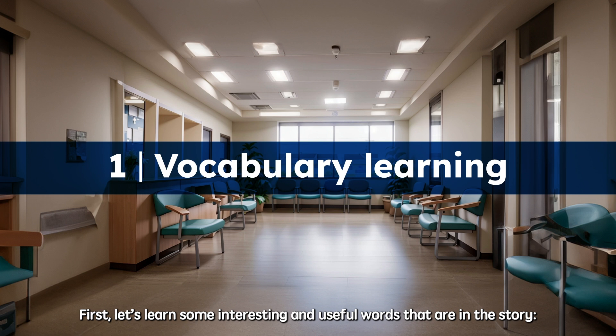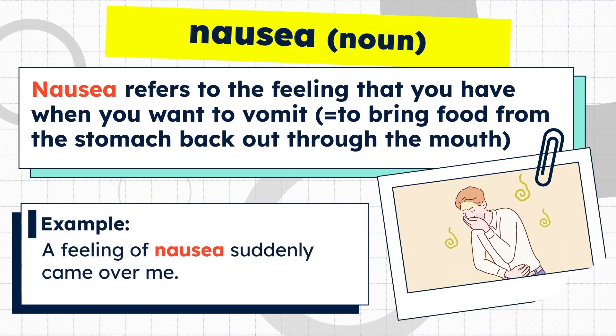First, let's learn some interesting and useful words that are in the story. Nausea refers to the feeling that you have when you want to vomit — that is, to bring food from the stomach back out through the mouth. Example: a feeling of nausea suddenly came over me.